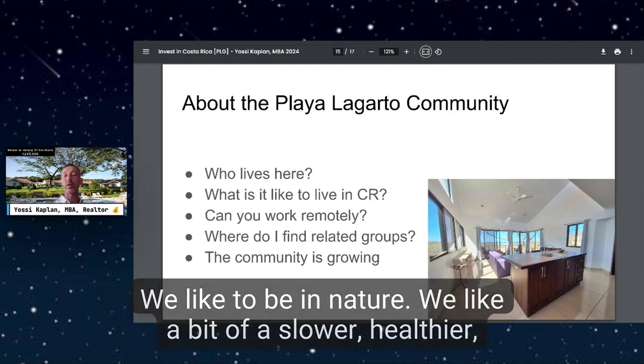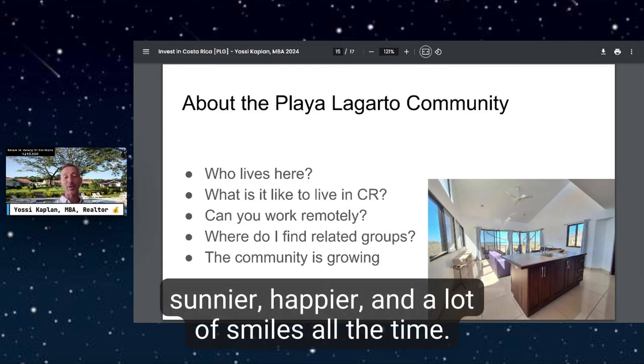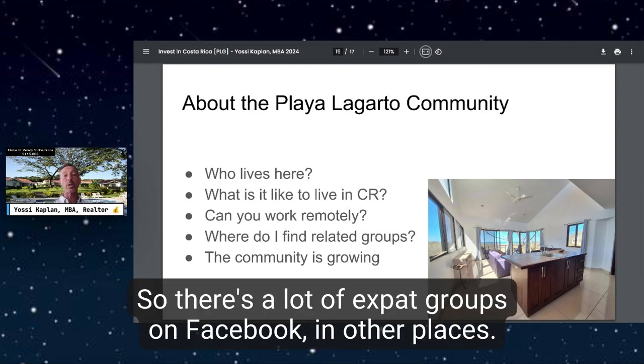What is it like to live in Costa Rica? It's living life in Costa Rica — that's what we're there for. We like that lifestyle: being in nature, a slower pace, healthier, sunnier, and happier, with a lot of smiles all the time. You can absolutely work remotely. There are a lot of expat groups on Facebook and other places — do some searches and you'll find lots of people making the move and giving advice.